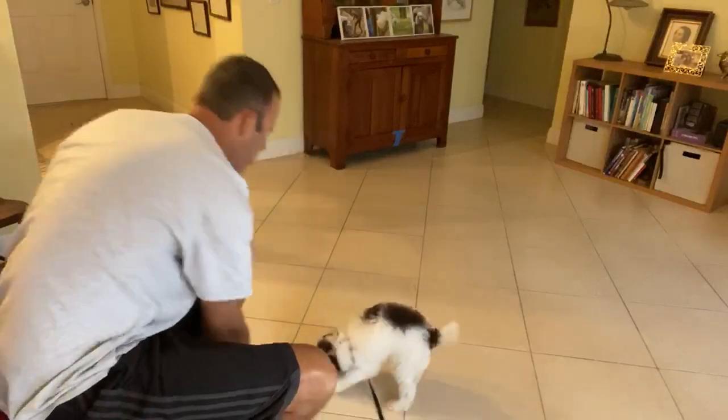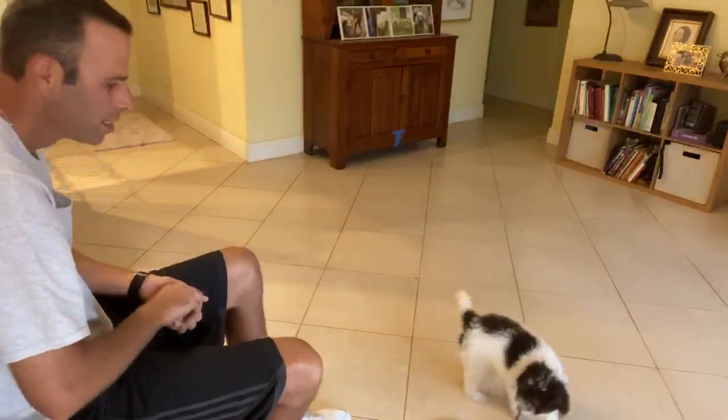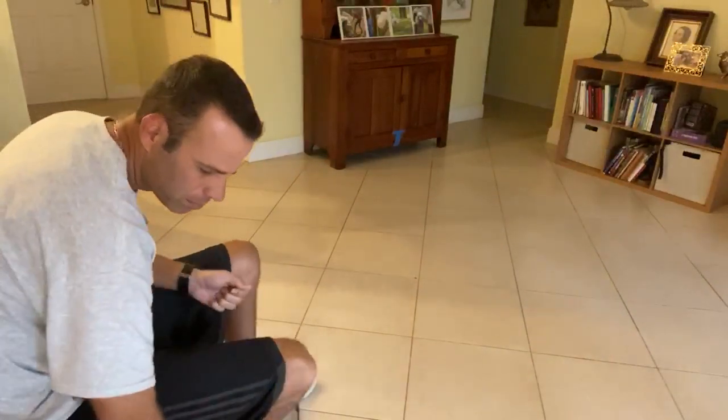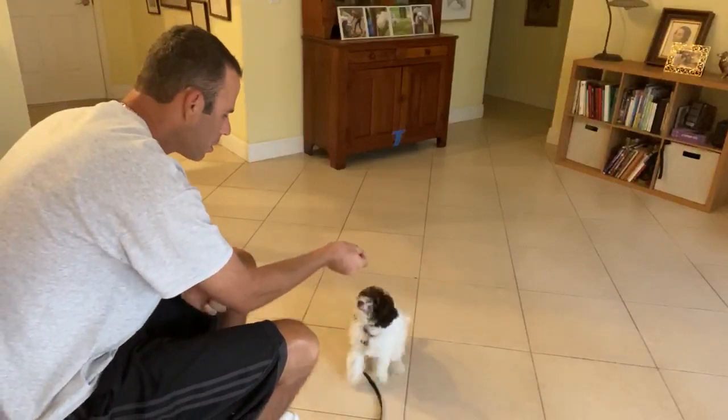Go ahead and toss a treat just to get him to move. Baby, get it. Spencer! Spencer, sit. Yes! What a good boy.